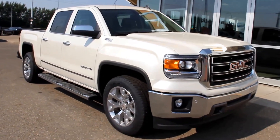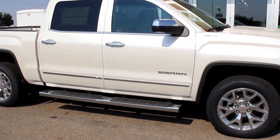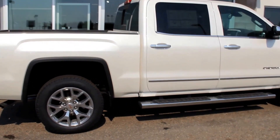Once again this is the 2015 GMC Sierra 1500 SLT in White Diamond Tricoat. It's available here at Davis GMC Buick in Medicine Hat, so come on out and take a look or take it for a ride.